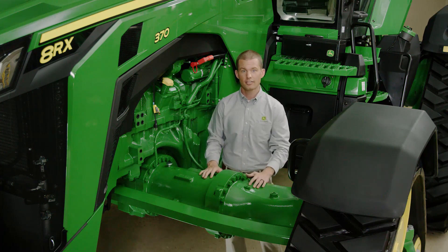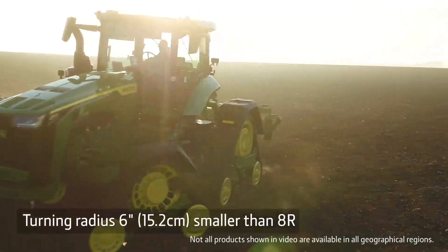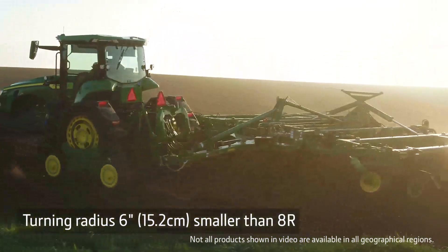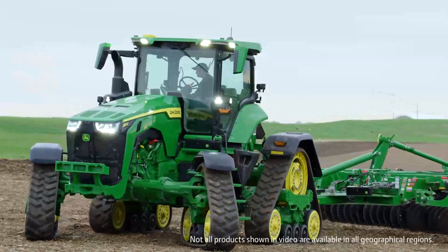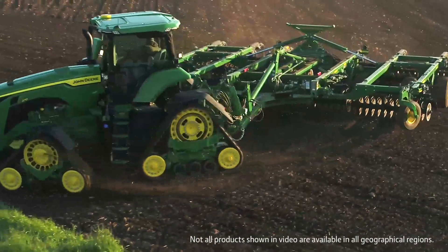It pulls like a track tractor and turns like a wheeled tractor. Headland turns are similar to that of a wheeled tractor with minimal soil and crop damage. We also moved the hitch back so you won't hit the tracks when turning.